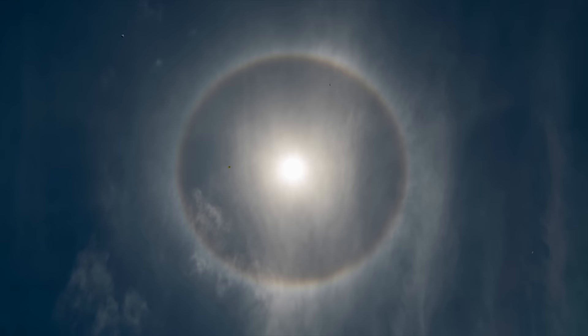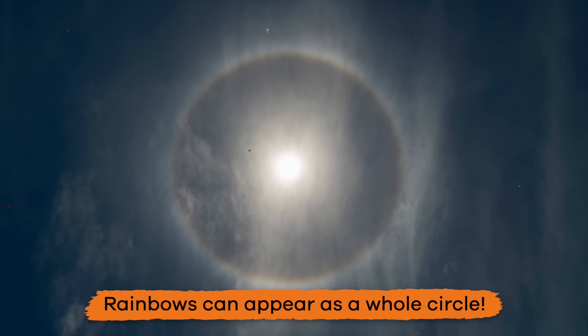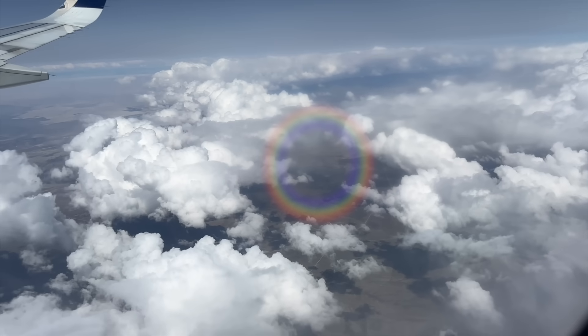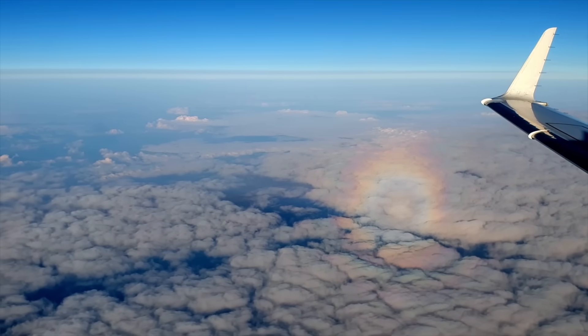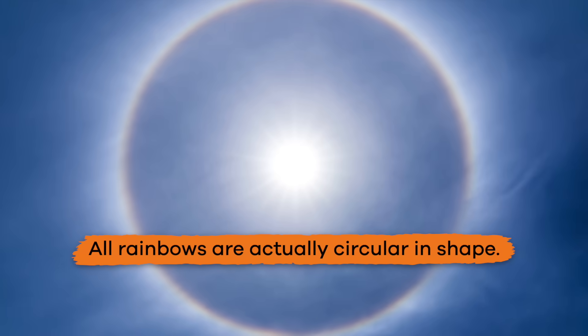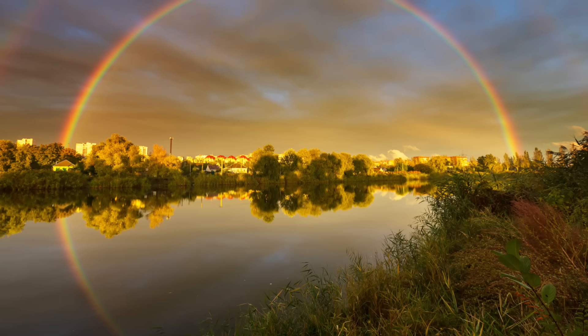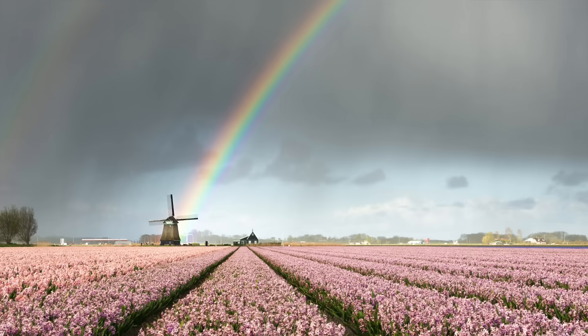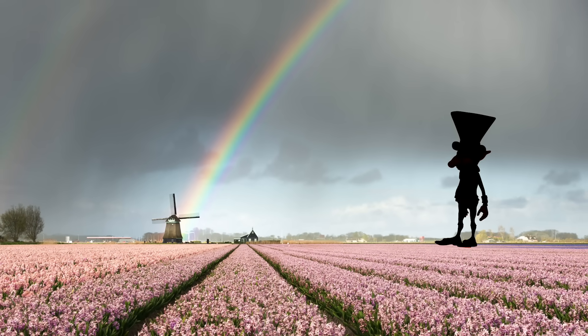Sometimes, rainbows can appear as a whole circle. You just have to be high enough in the sky to see it, like if you are riding in an airplane. In fact, all rainbows are actually circular in shape, even when they do not appear that way from the ground. Which means that rainbows have no beginning or end. Sorry, leprechauns.